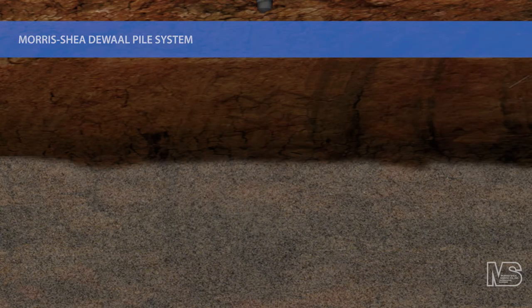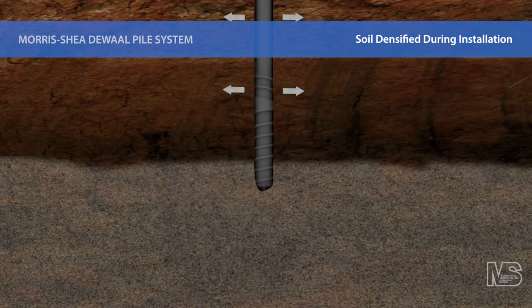The DeWall pile is advanced into the ground using high rotational and crowd forces. As this innovative tool penetrates the soil, the partial displacement auger transports soil to the full displacement element. This action thrusts 100% of the cuttings laterally against the sidewalls of the borehole, causing densification of the soil profile.